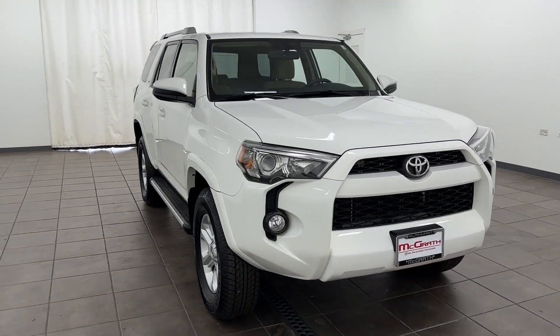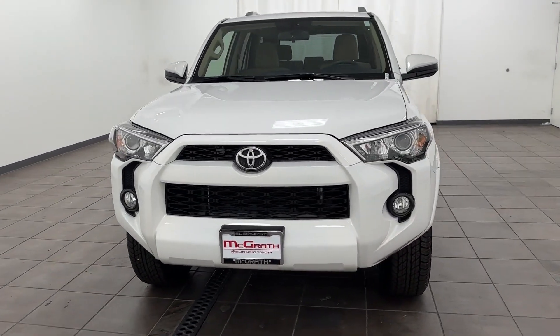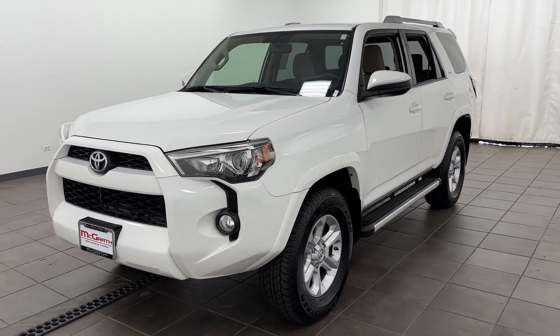2016 Toyota 4Runner. This SUV offers space as well as power and performance.